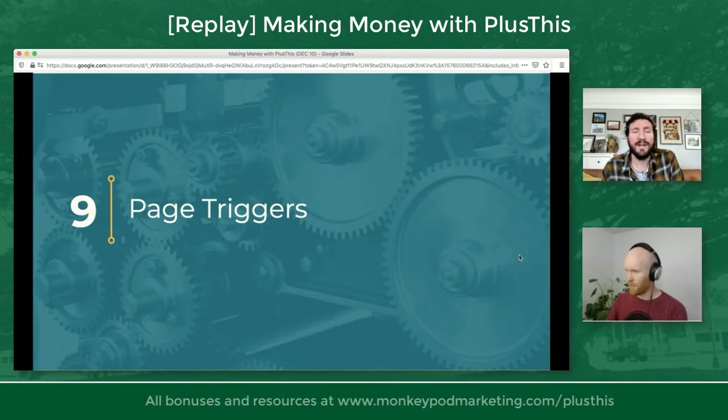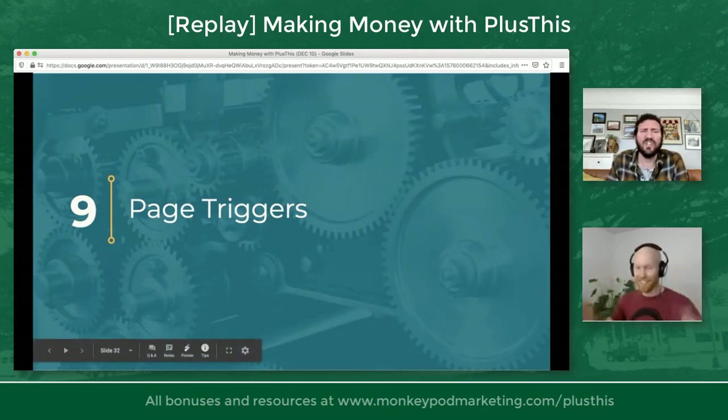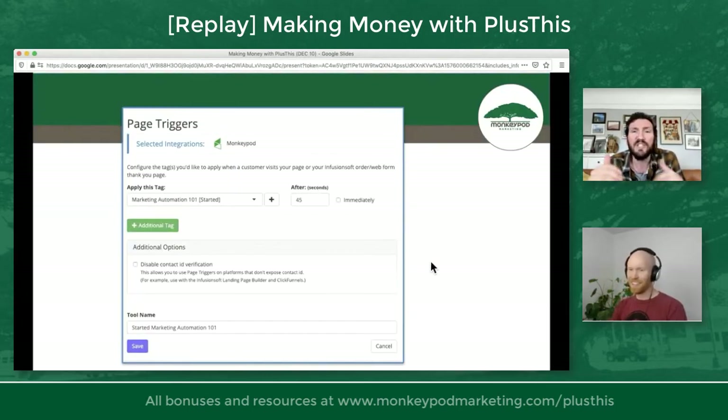Feature number nine: page triggers. Remember earlier I talked about video triggers — if people hit certain benchmarks in a video, you can raise tags. Just the same way, page triggers allows you to raise tags when people spend a certain amount of time on a page. For example, inside my membership area, I have a marketing automation 101 course. I set up a feature that applies a tag when people have spent 45 seconds on that page — I assume they've started watching something. It doesn't matter which video they're watching; this way I know they've begun that course.